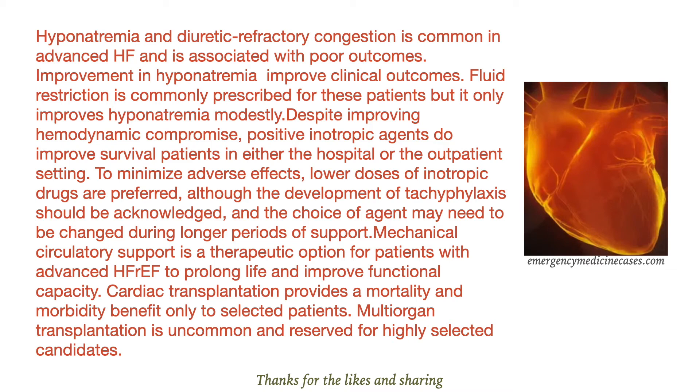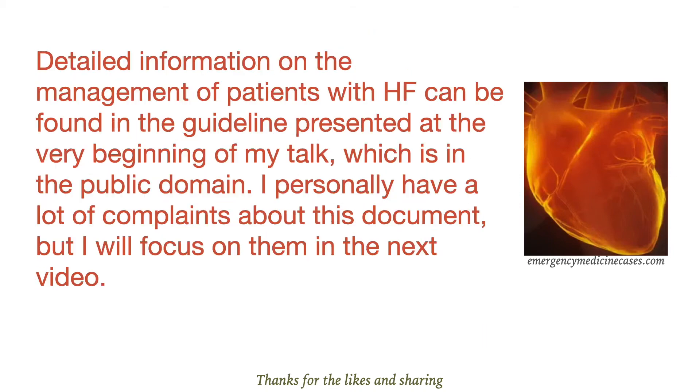Cardiac transplantation provides a mortality and morbidity benefit only to selected patients. Multi-urgent transplantation is uncommon and reserved for highly selected candidates.